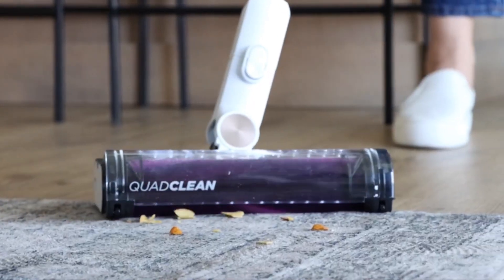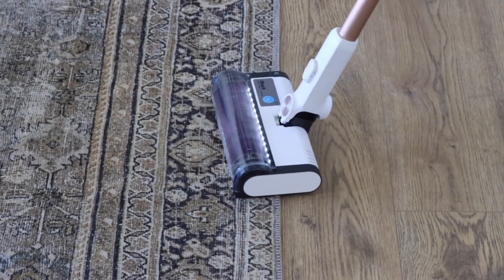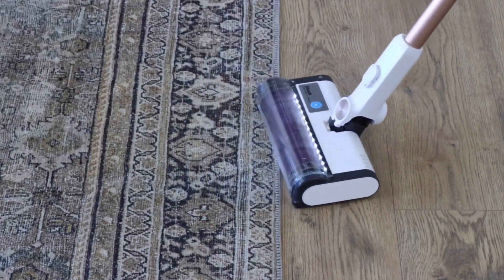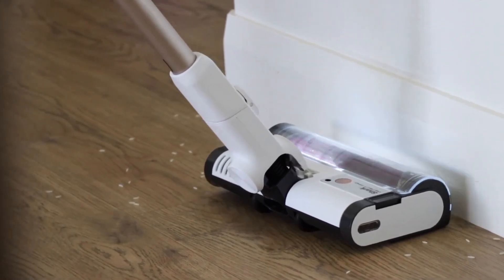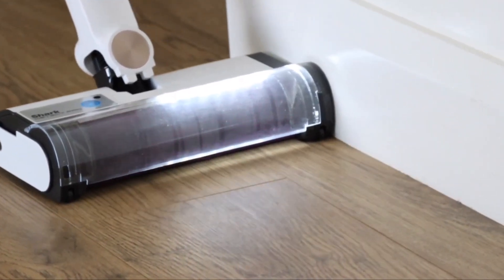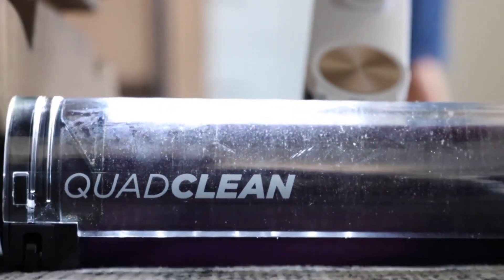But suction alone isn't enough. That's where the advanced brush technology comes into play. The Shark Detect Pro is equipped with state-of-the-art brushes that not only agitate and lift dirt, but also adjust intelligently to different floor types. Whether you have plush carpets or hardwood floors, this vacuum adapts to ensure a thorough clean without causing any damage. Now, let's talk about a feature that's a game-changer for those concerned about air quality – HEPA filtration. The Shark Detect Pro doesn't just capture visible dirt – it goes a step further by trapping allergens and fine particles thanks to its high-efficiency HEPA filter.